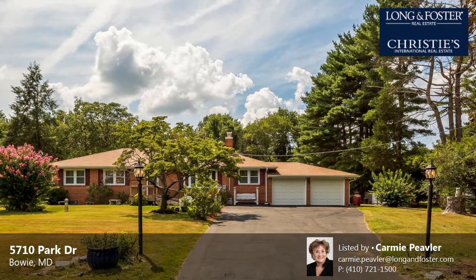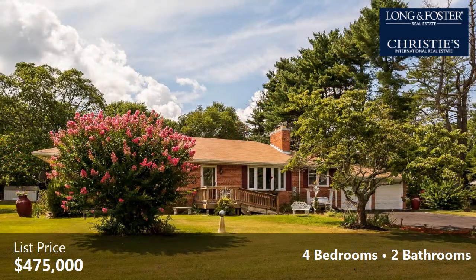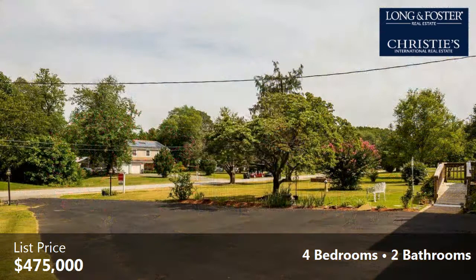This property is a four-bedroom, two full baths home. This property is listed for $475,000. Interior features of this property include a basement. The approximate square footage is 1,596 square feet.